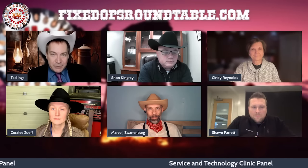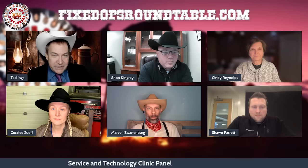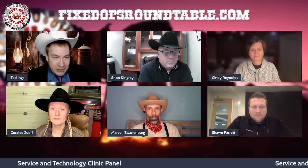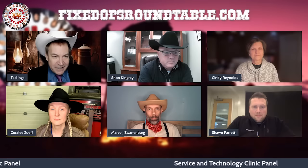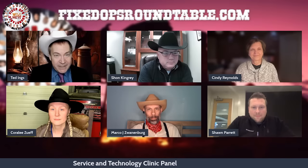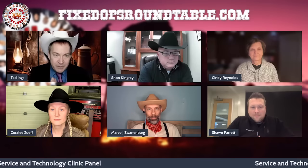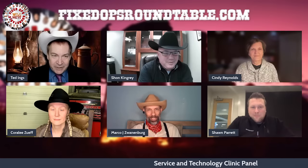Welcome back to the Fixed Ops Roundtable. Today we would like to talk about the pros of doing service and technology clinics from the unique point of view of some great panelists who are here with us today. This panel, by the way, is the brainchild of Marco Zwannenberg, to whom we're all indebted — technician extraordinaire.